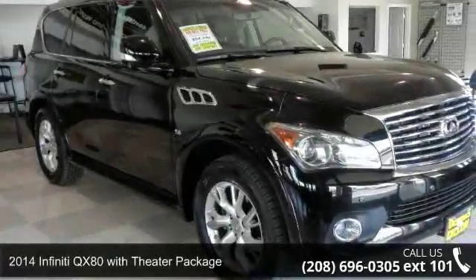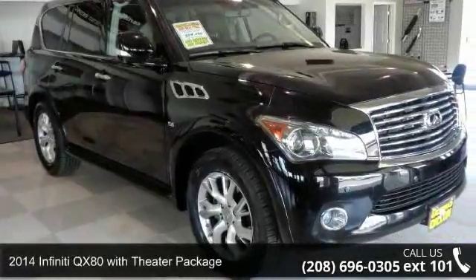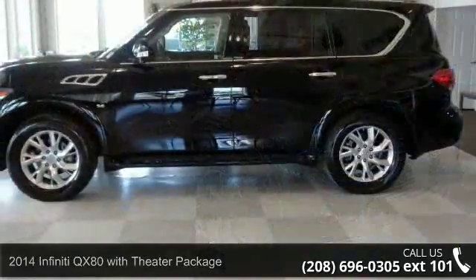Check out this 2014 Infiniti QX80. If you are looking for a first class ride, you have found it.